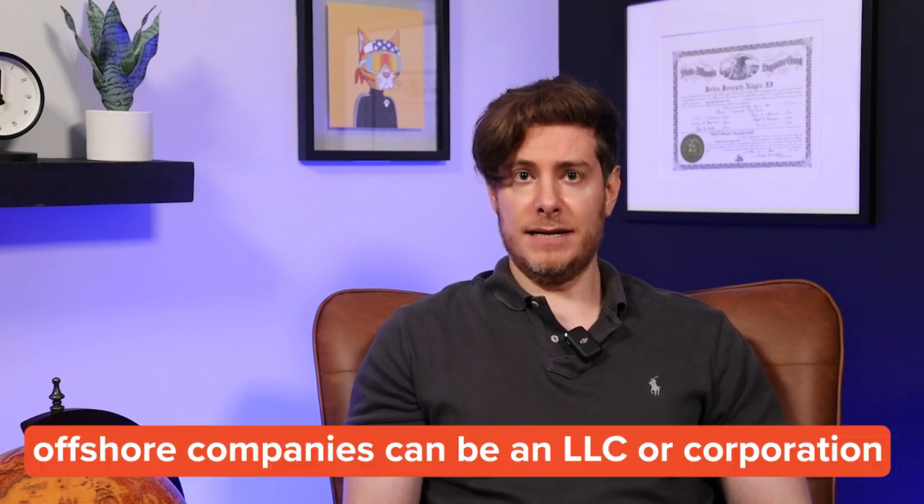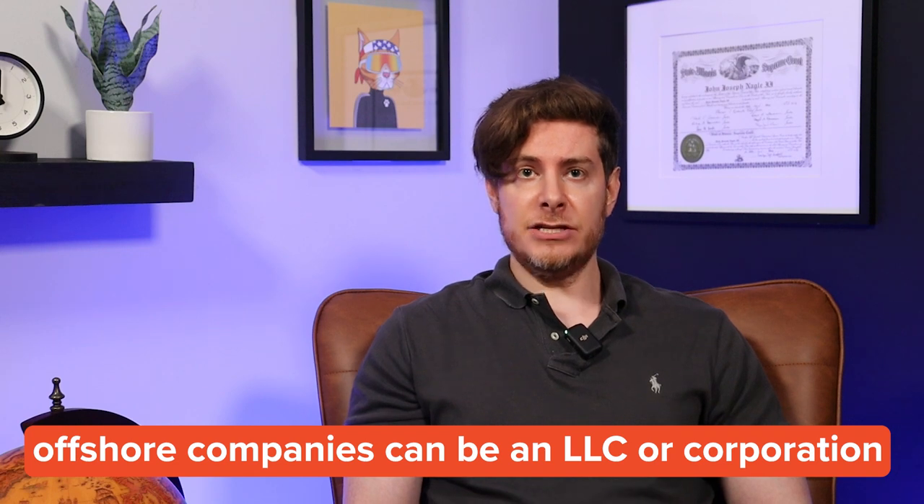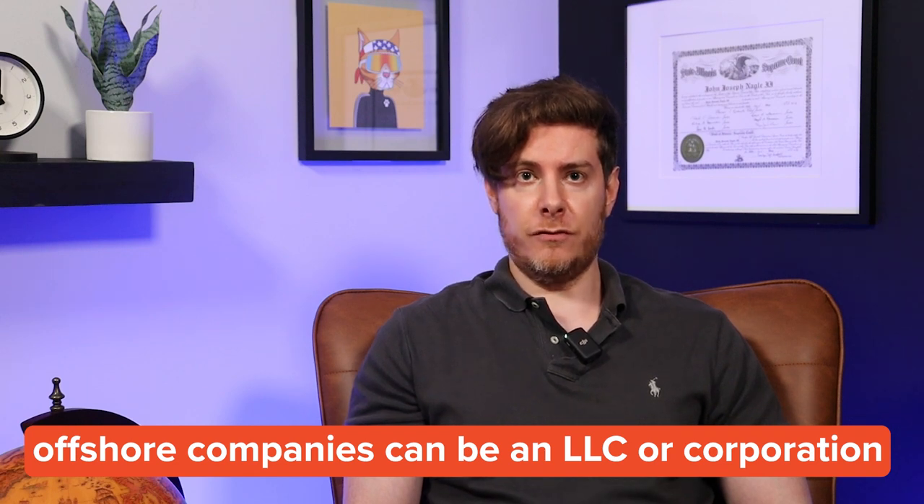So what exactly is an offshore company? Much like a domestic U.S. company, it could be a limited liability company or a corporation. It's essentially just a business structure that you're forming for your business, much like you could do in the U.S. So why would somebody form an offshore entity in BVI, for example?